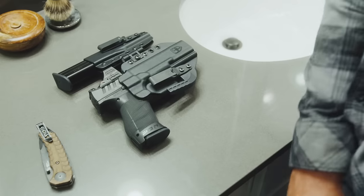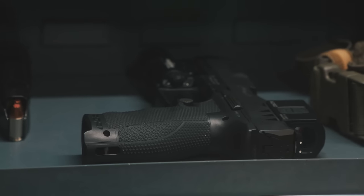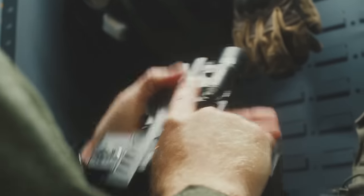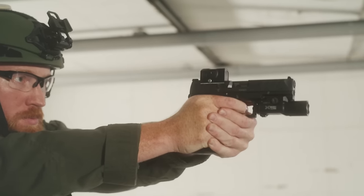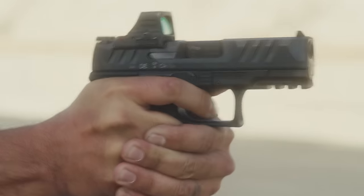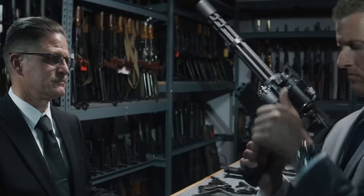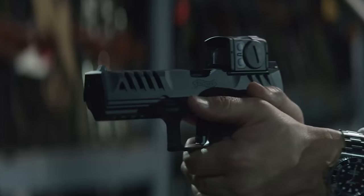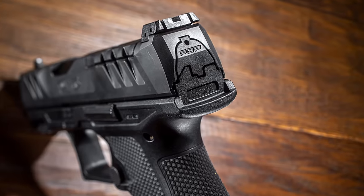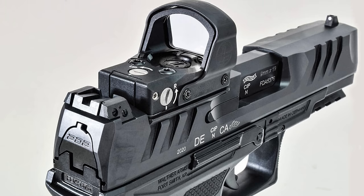With the full size version you get 18 rounds and 15 rounds for the compact version. One standout feature of this firearm compared to its competitors is its refined performance trigger, with a smooth four-pound pull providing an accurate shooting experience with minimal deviation and a very short reset time. Walther is renowned for its ergonomics across all handheld firearms and intelligent designs, and this is evident in the PDP's controllability. Alongside improved grip texture and beaver tail, the PDP enhances ergonomics for red dot sight acquisition.